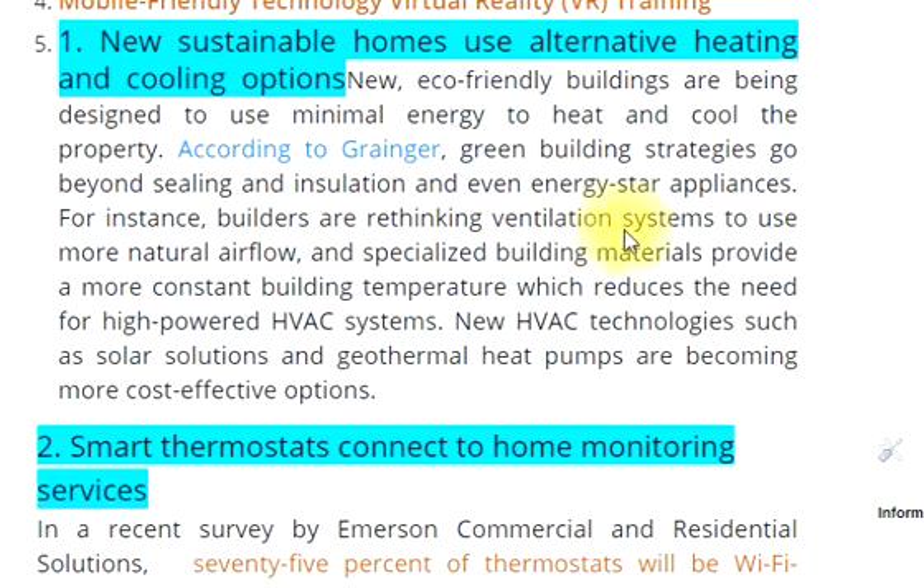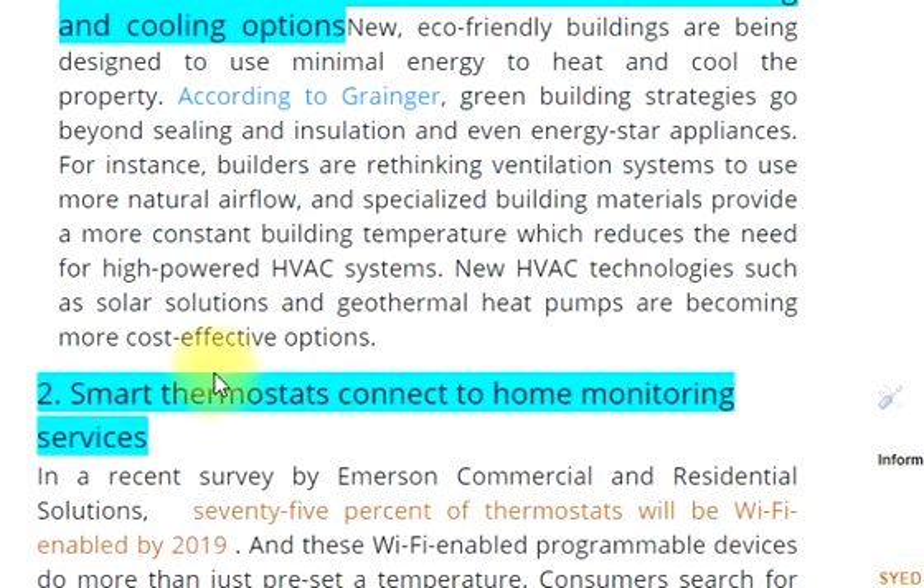Builders are rethinking ventilation systems to use more natural airflow, and specialized building materials provide a more constant building temperature, which reduces the need for high-powered HVAC systems. New HVAC technologies such as solar solutions and geothermal heat pumps are becoming more cost-effective options.